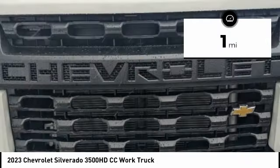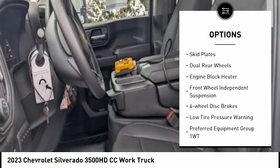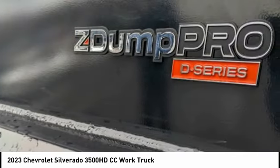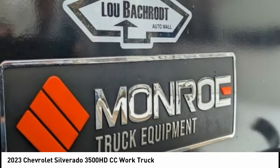Here are some of this vehicle's great options: electronic stability control, brake assist, traction control, remote keyless entry, skid plates, dual rear wheels, engine block heater, front wheel independent suspension, four wheel disc brakes, and low tire pressure warning.